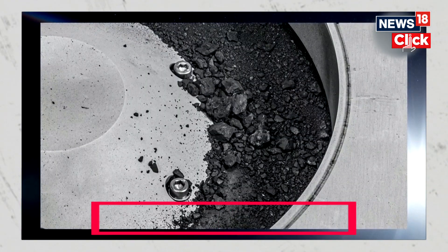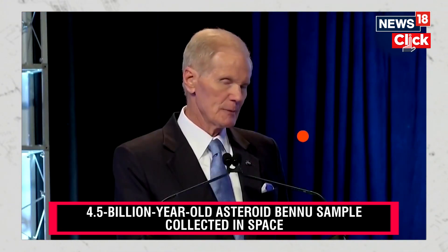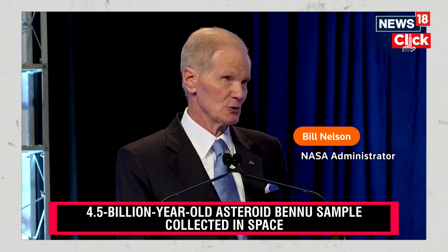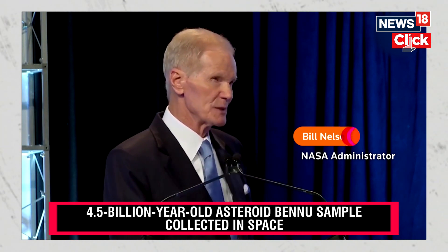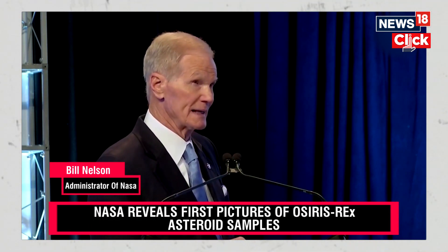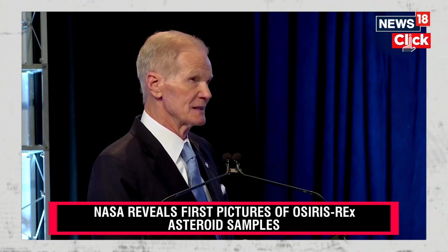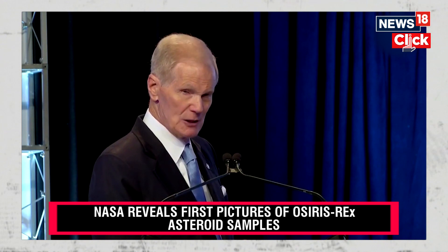This is the biggest carbon-rich asteroid sample ever returned to Earth. The carbon and water molecules are exactly the kinds of material that we wanted to find. They are crucial elements in the formation of our own planet, and they're going to help us determine the origin of elements that could have led to life.